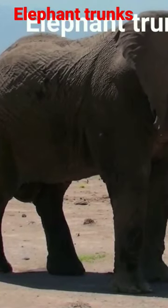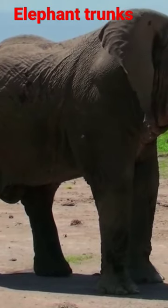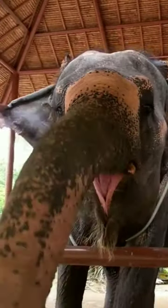Elephants have around 150,000 muscles in their trunk, making them very nimble. To compare, the human body only has around 600 muscles.